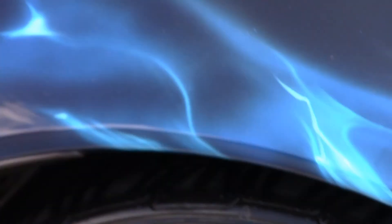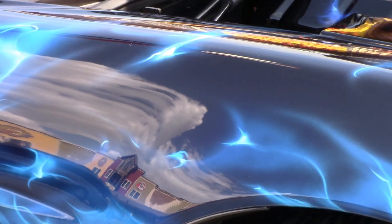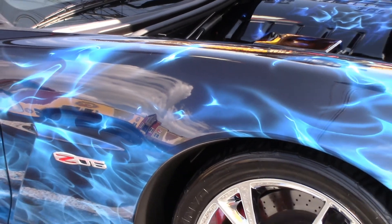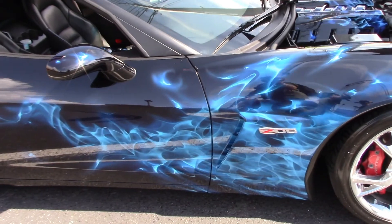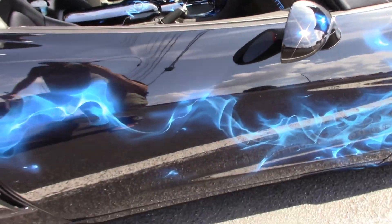I want to get it all night planned, and then there's other things we want to do to it — it'll be over the wintertime. Z06 Corvette. Beautiful, beautiful paint job. Really nice. Oh, the interior matches — look!